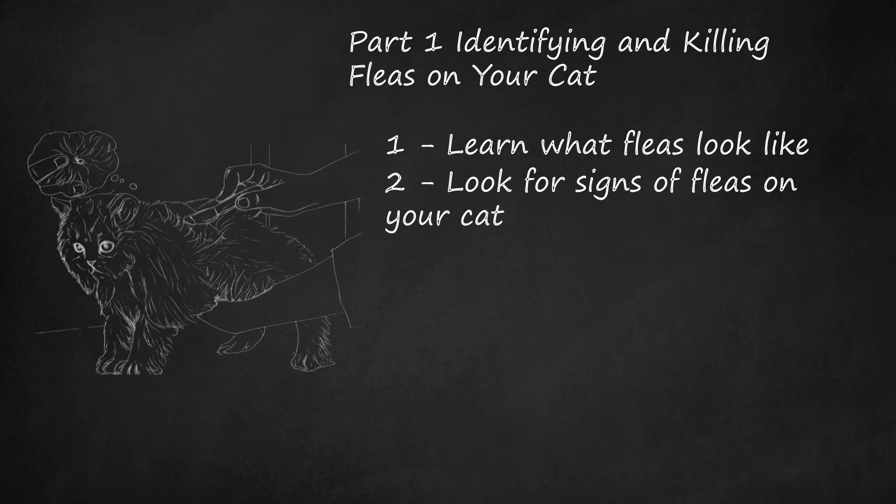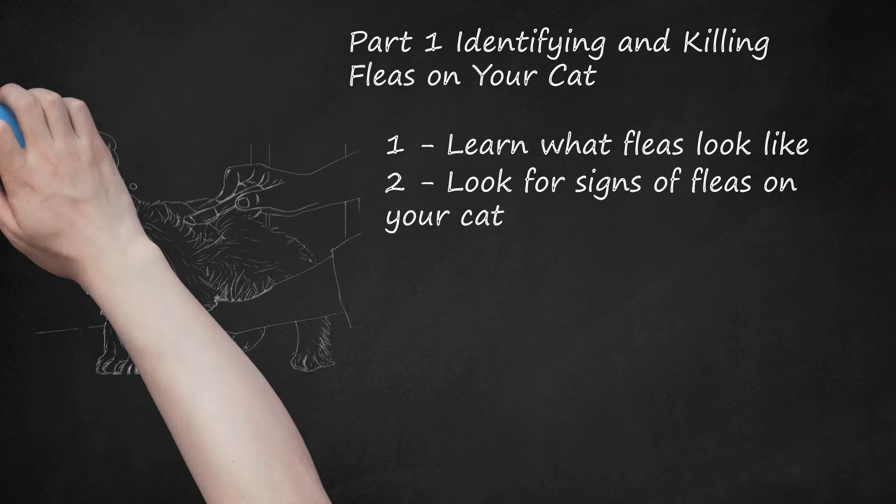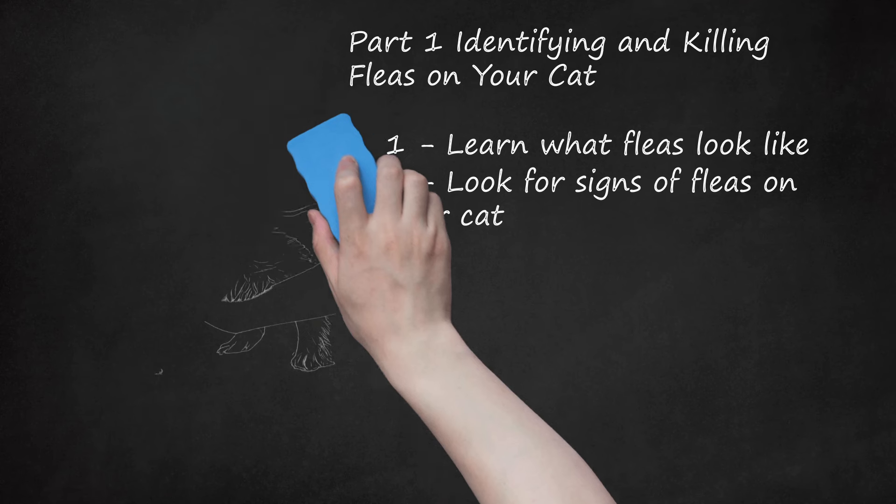If you are unsure if your cat has fleas, take her to your veterinarian. The veterinarian can identify the fleas and prescribe treatments to get rid of the parasites. Check your cat closely if she's been outside or somewhere where she may have been exposed to fleas: boarding facility, groomers, friend's house, motel, etc.